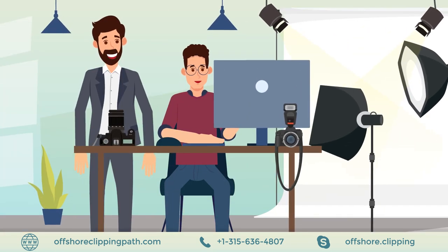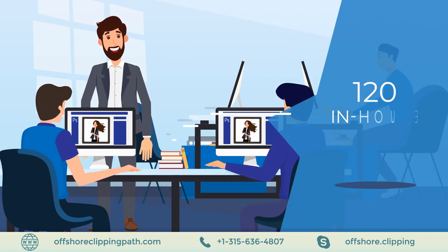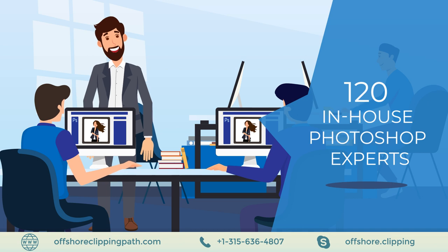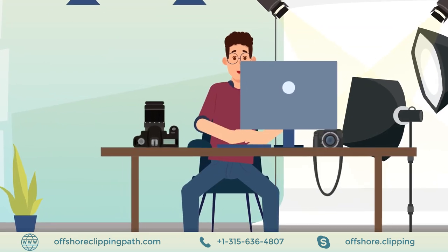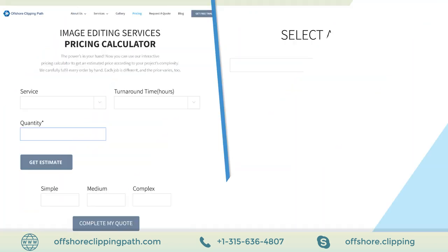With Offshore Clipping Path, James can keep getting orders while his previous line of orders are being duly taken care of by over 120 in-house Photoshop experts. All he has to do is upload the photos to be edited, get a price quote, and then order.